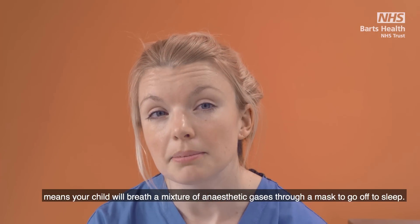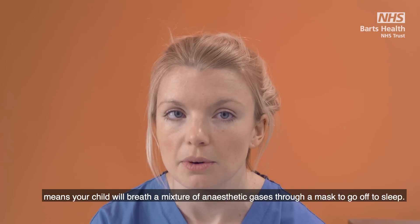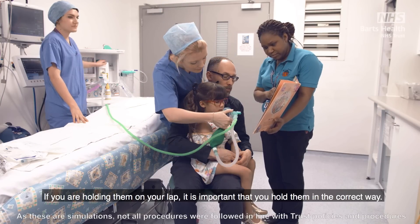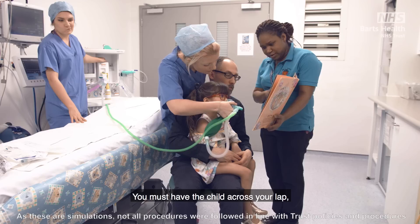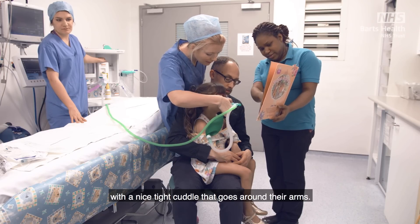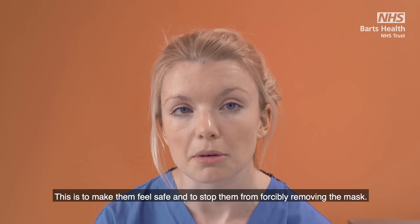A gas induction means your child will breathe a mixture of anaesthetic gases through a mask to go off to sleep. If you're holding them on your lap it is important that you hold them in the correct way. You must have the child across your lap with a nice tight cuddle that goes around their arms. This is to make them feel safe and to stop them from forcibly removing the mask.